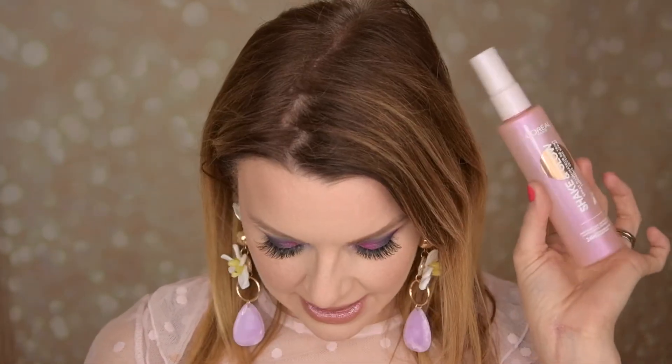One product left — a setting spray. This is the L'Oreal Shake and Glow, a setting spray that makes your makeup last longer and gives you a glow. Margareta Gräs had this as a favorite and I'd been eyeing it. When I saw her video I had to get it. It smells so good and has such a fine spritz. It gives a really nice glow — I really like this one and highly recommend it.